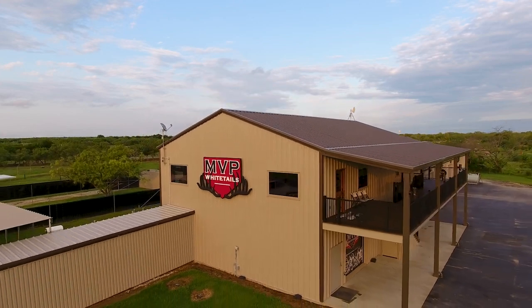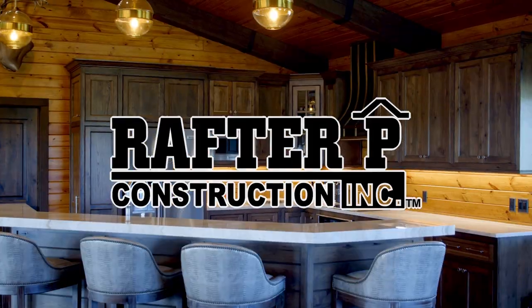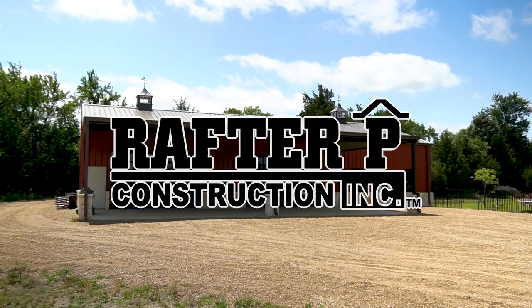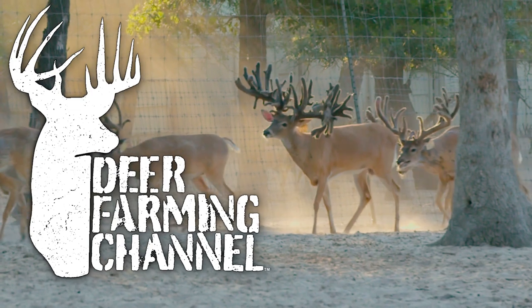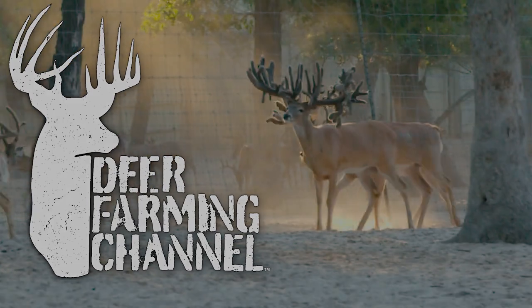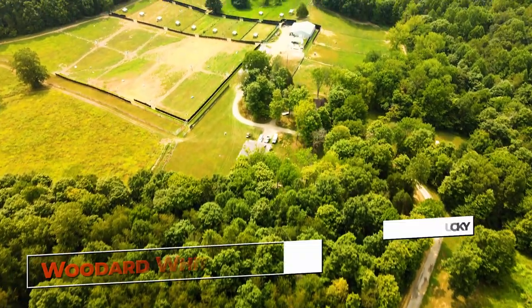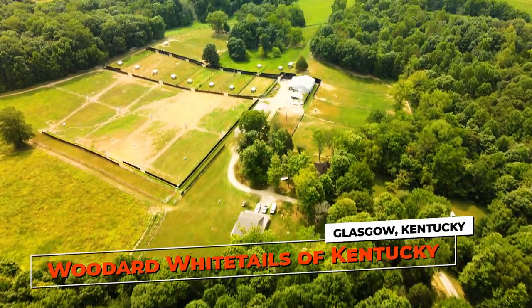The Deer Farming Channel is brought to you by Rafter P Construction. Stick around to learn more about Rafter P's design and build process, and of course, the biggest deer in the world. I'm often asked what drives the deer farming industry, and what drives it is hunting — deer hunting.